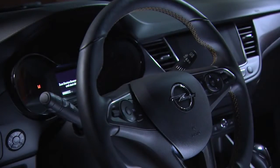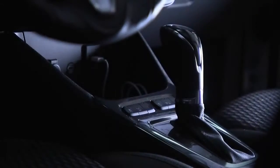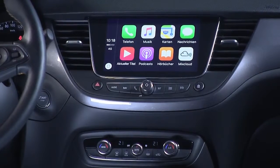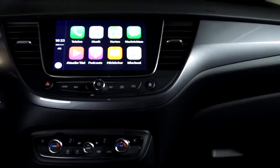Let's talk about the interior now. Again, very familiar surroundings once you sit inside this car. The touch screen is really beautifully placed, similar to what we've been doing with the Astra and the new Insignia.